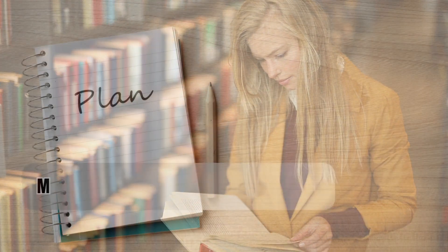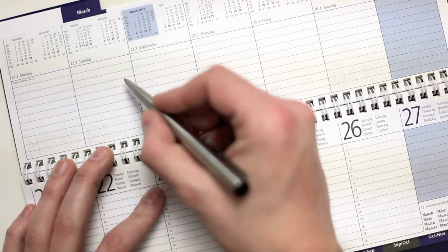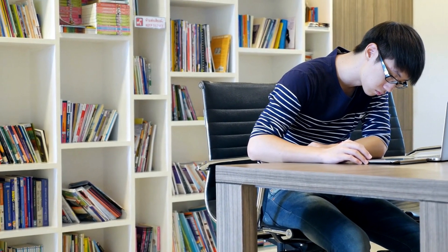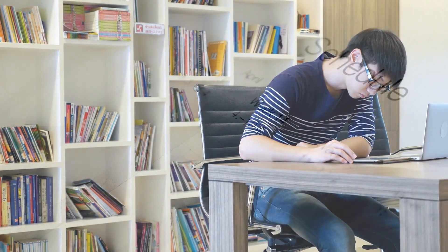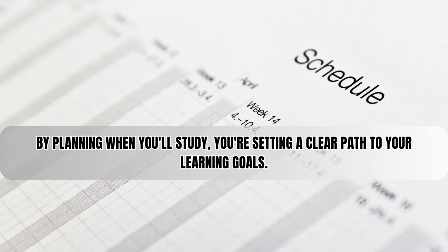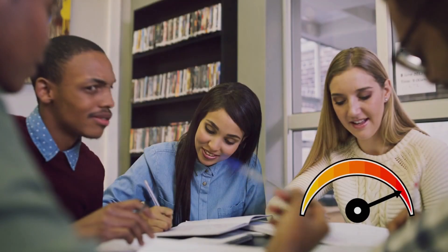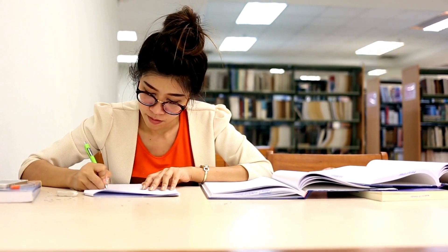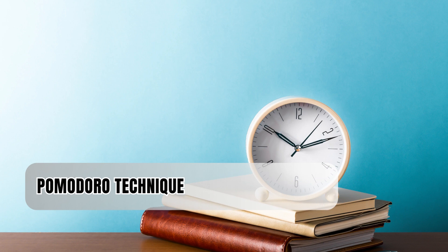Let's begin with making a study plan. Organization is important for success, and that's especially true when it comes to studying. A study schedule isn't just a timetable — it's a smart plan. By planning when you'll study, you're setting a clear path to your learning goals. This keeps you on track and also reduces stress and anxiety. Our brains love structure. A well-organized plan triggers the release of dopamine, a chemical that boosts motivation and focus. Now let's talk about the Pomodoro Technique.